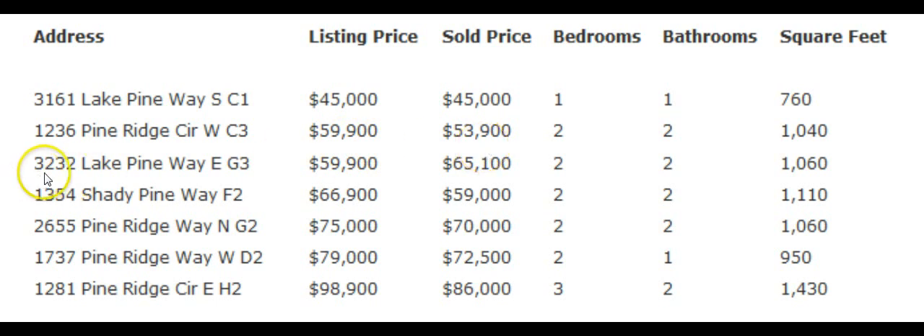The third condo that sold is located at 3232 Lake Pine Way East, Unit G3. Its listing price was $59,900 and it sold for over-asking at $65,100. The fourth condo that sold is located at 1354 Shady Pine Way, Unit F2.